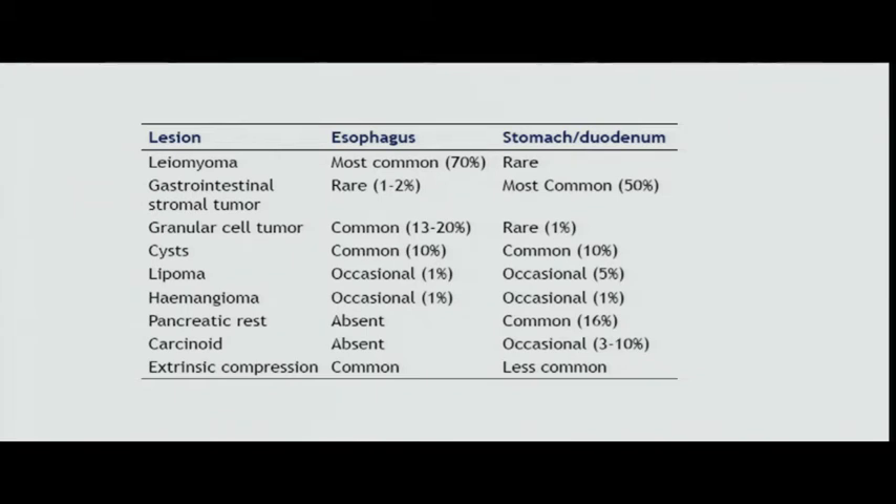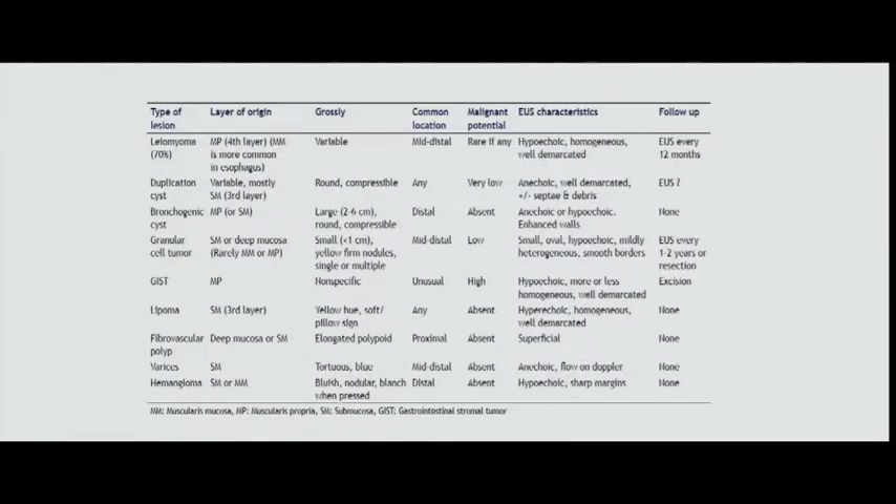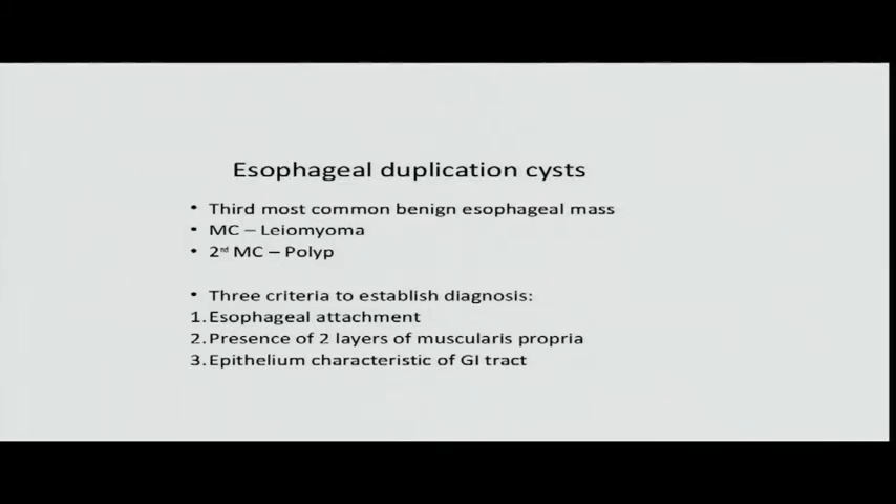Cysts are very common. Esophageal duplication cysts lie right along the esophagus — seen in asymptomatic patients who had CT scans for other reasons — and present as posterior mediastinal masses to differentiate from neoplasms such as lymphoma or neurogenic tumors. Lipomas, hemangiomas, and pancreatic rests are uncommon. The three most common benign esophageal masses are leiomyoma, duplication cysts, and polyps.